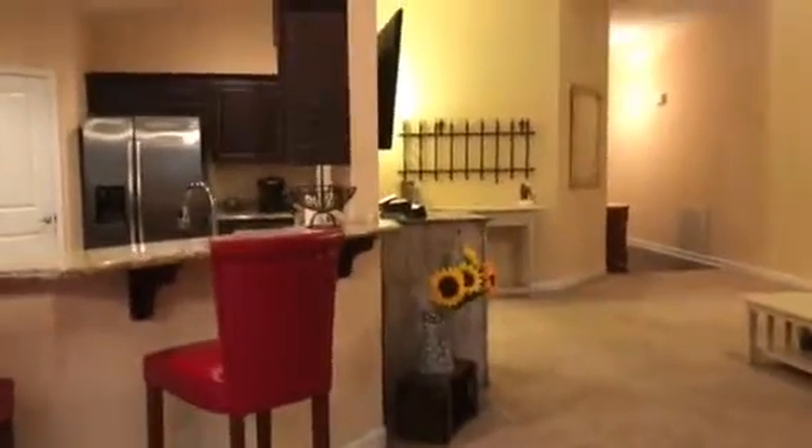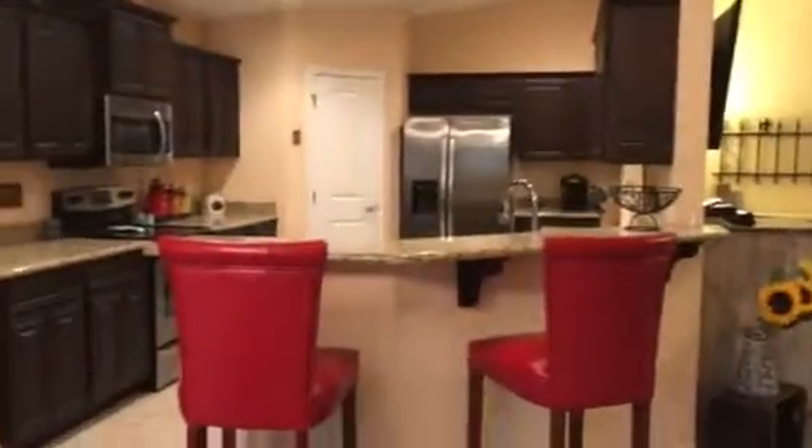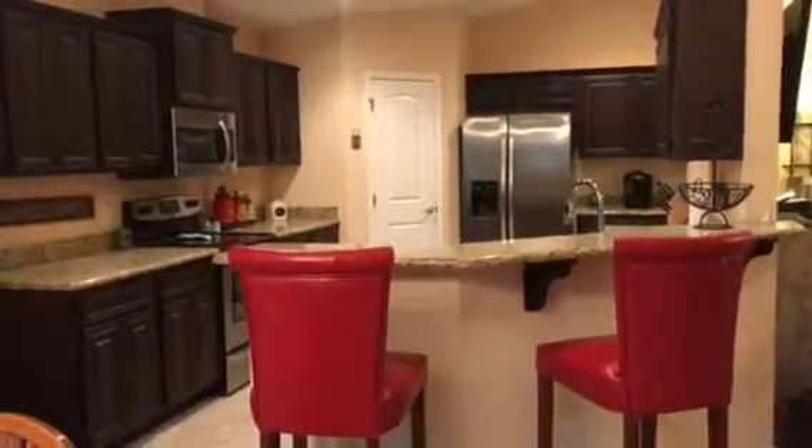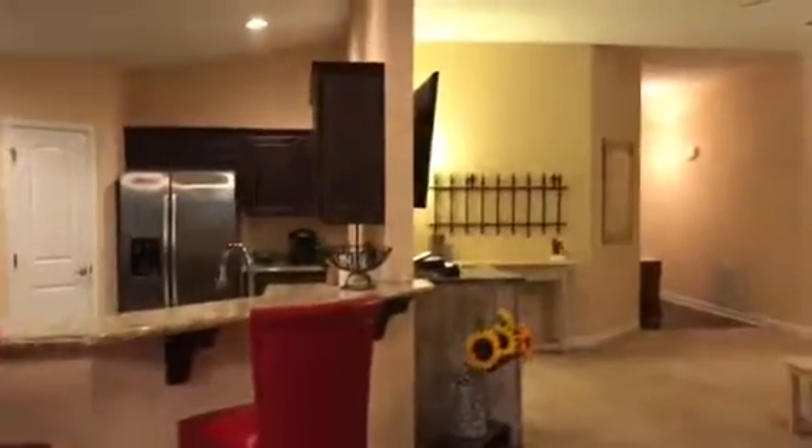We're at 790 Bucksall. This is in Pensacola, Florida, zip code 32506. It's a four-bedroom, two-bath home, 2,144 square feet, listed for $224,900. Thanks so much and have a great day.